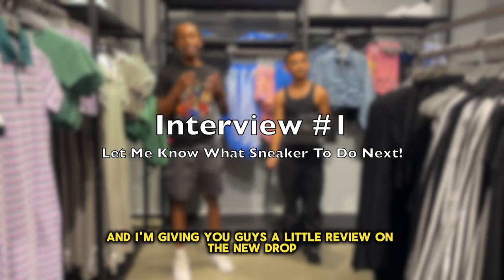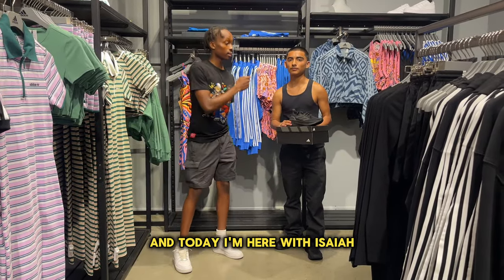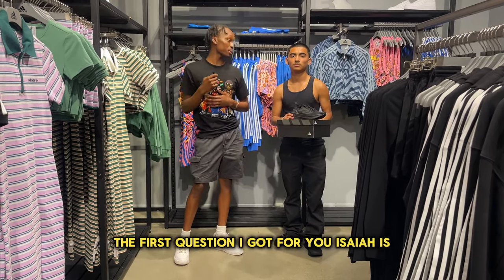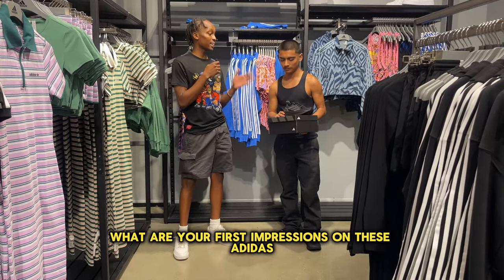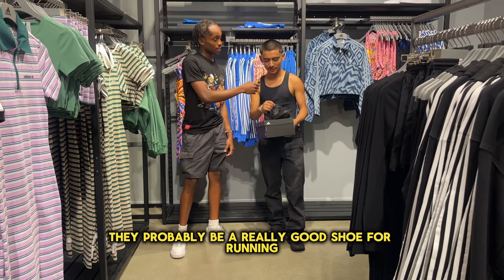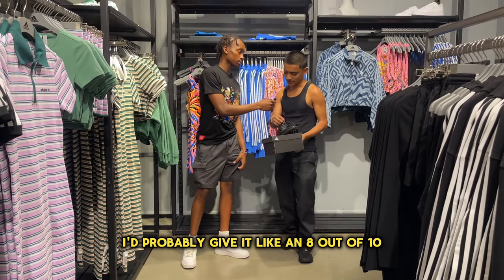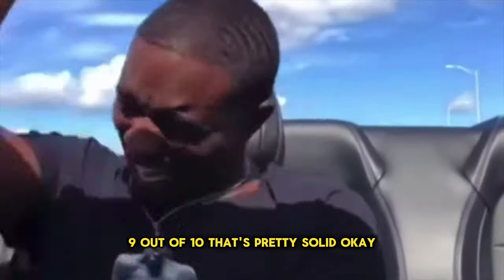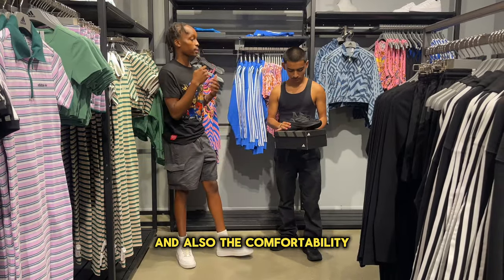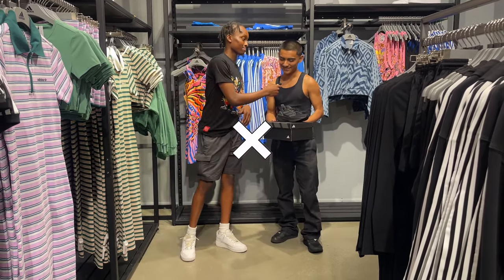What's up YouTube, it's Double A and I'm giving you guys a little review on the new drop, the Adidas 5X. Today I'm here with Isaiah, who's going to give us a review on these new shoes. First question: what are your first impressions on the Adidas Ultra Boost 5X? When I put them on, I could tell they were really cushionable — they'd probably be a really good shoe for running. Based on that, how comfortable would you say they are? I'd probably give it an 8 out of 10, maybe 9 out of 10. Would you pay retail at $180 for these? No, I wouldn't.